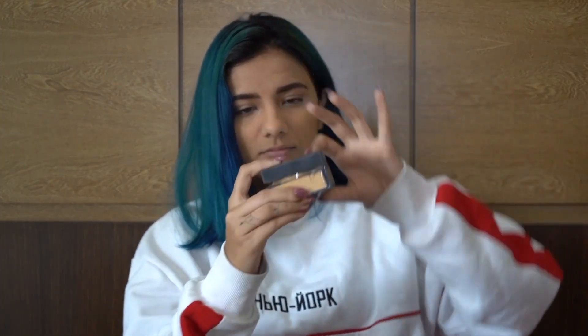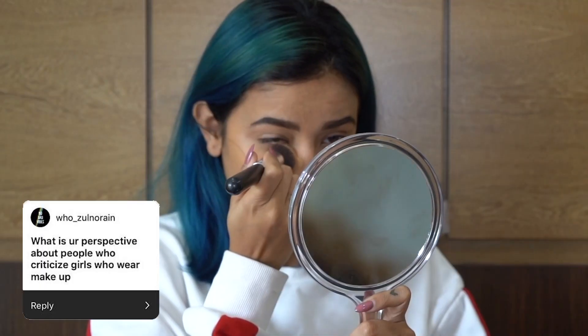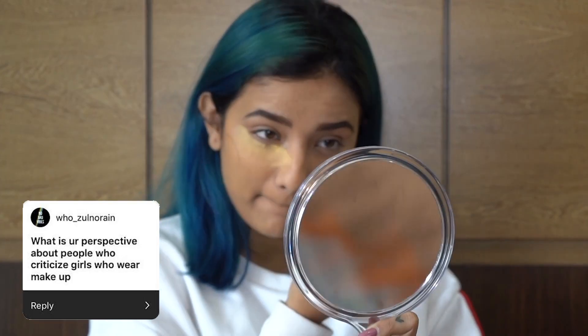Now I will go for baking. I'm using Gula Beauty Baking Powder. It looks like a little bit of makeup. Makeup gives you confidence. The baking is done.